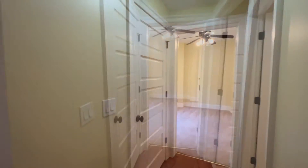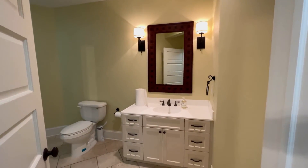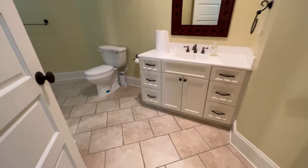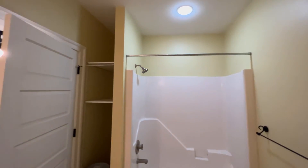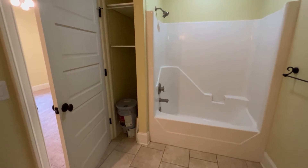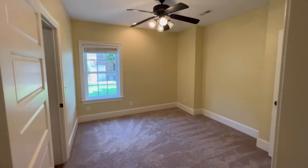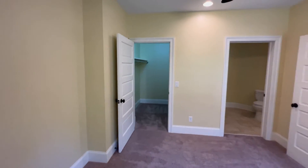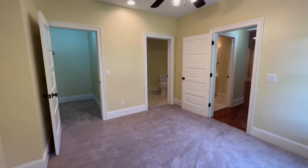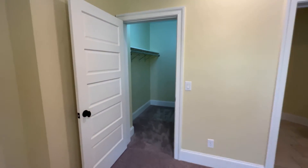Over here we have another bedroom suite with its own bathroom. This is open to the hall as well as the bedroom itself — a single vanity sink there, ceramic tile, toilet, and molded tub-shower combo unit with some storage behind. Here's the doorway into the bedroom. Carpet underneath with a concrete slab under that — it's a pretty generous sized room, especially with the size of the closet in there. Still have a ceiling fan and recessed lighting down here.